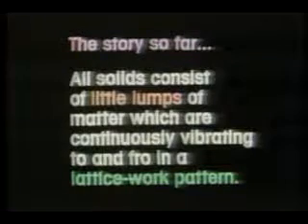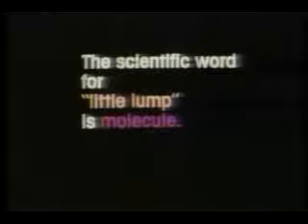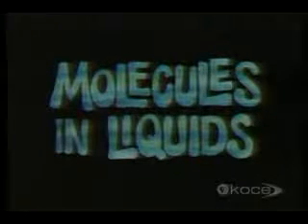The story so far: all solids consist of little lumps of matter which are continuously vibrating to and fro in a latticework pattern. It is this latticework of little lumps that keeps the solid from falling apart. The scientific word for little lump is molecule — and now, molecules in liquids.